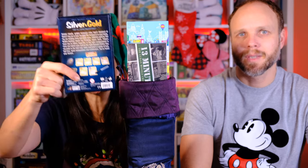10 games, one stocking. First up is Silver and Gold. This is a polyomino flip and write game that is dry erase.